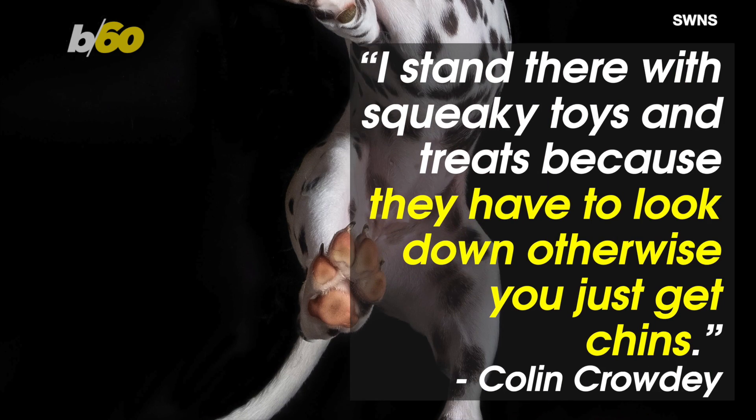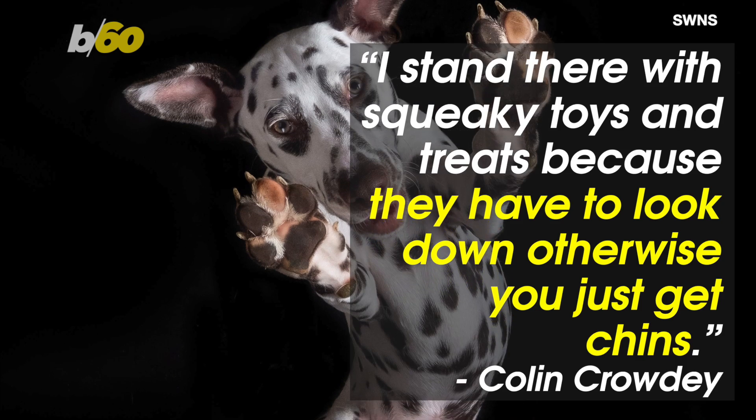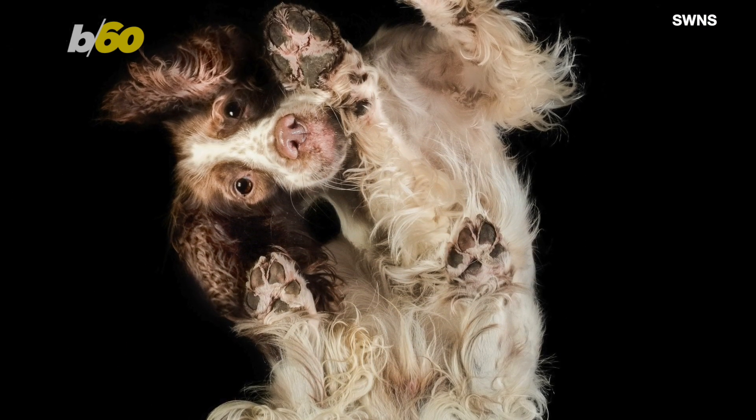Colin told SWNS, "I stand there with squeaky toys and treats because they have to look down, otherwise you just get chins." He also noted that he doesn't immediately start snapping away with his camera during the shoot.